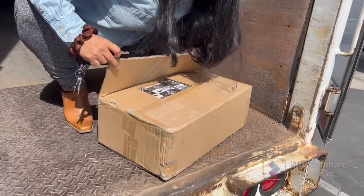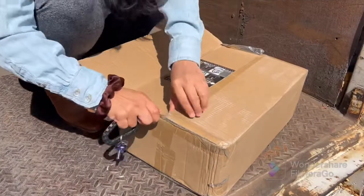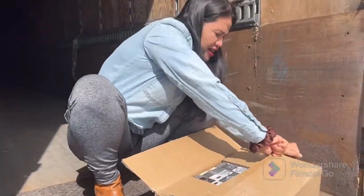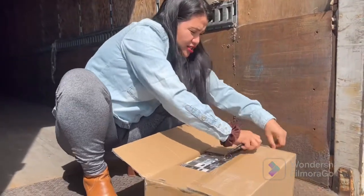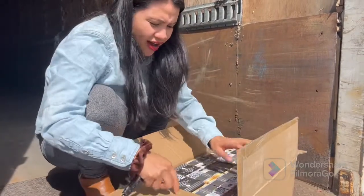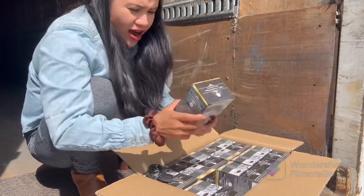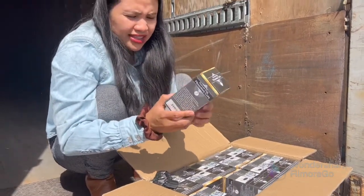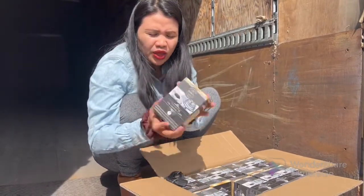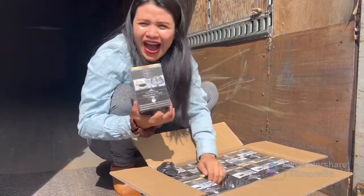Whoa, this is measuring cups for baking! I can share these with everyone. Wow, there are a lot of measuring cups — stainless steel measuring cups! You gotta say where we got them. We got these from Amazon, the free stuff they gave us.